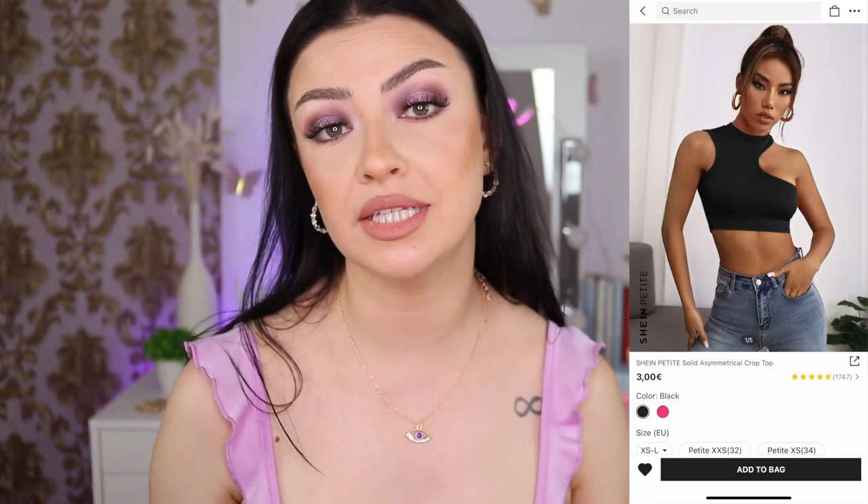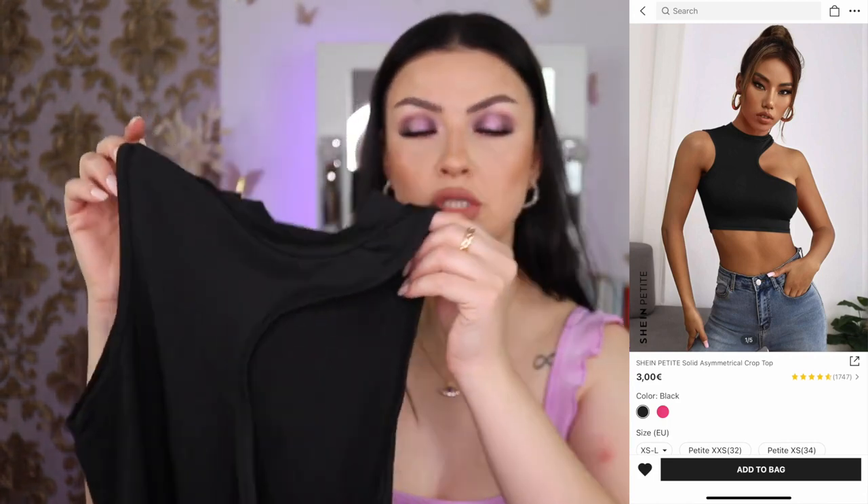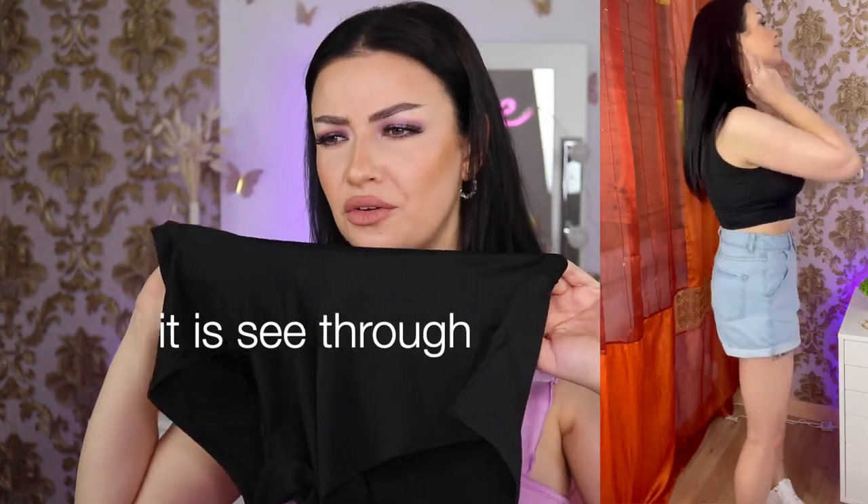Moving on — another black item. I said I don't want to buy that many black items because my entire closet is already about 92% black and I hate that. They actually have this in pink and I have no idea how I didn't look at the colors. This is three euros but I ended up paying two euros 26. I got it in petite small. The fabric feels a little thin but it doesn't look see-through, especially since it's black. It looks cute but the quality feels cheap, not gonna lie.